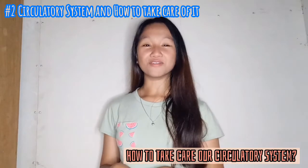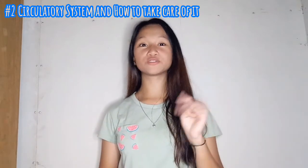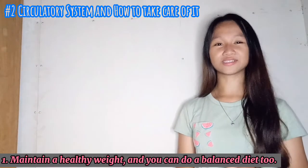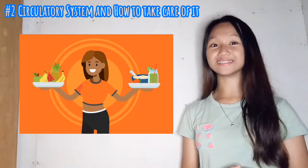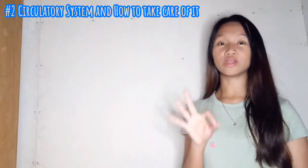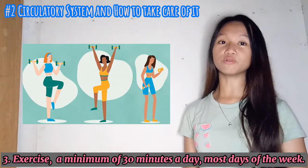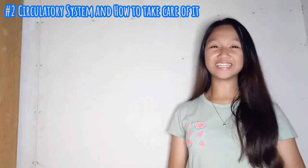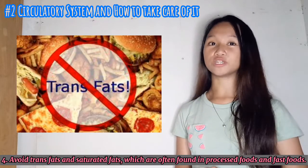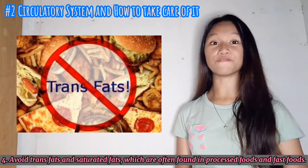So how do we take care of our circulatory system? I have four tips. First, maintain a healthy weight and you can do a balanced diet too. Second, don't smoke. Third, exercise a minimum of 30 minutes a day. Lastly, number four, avoid trans fats and saturated fats, which are often found in processed foods and fast foods.